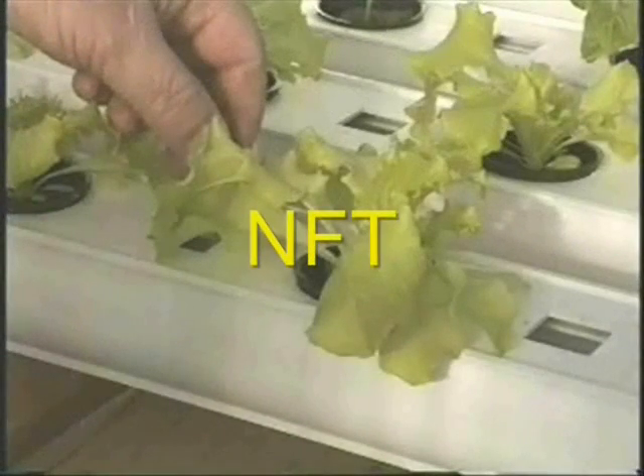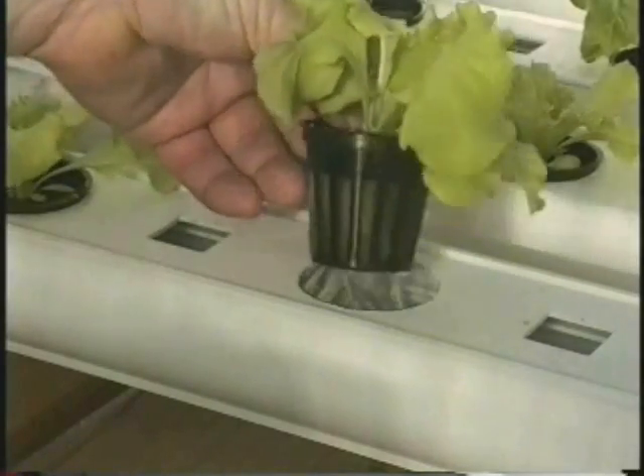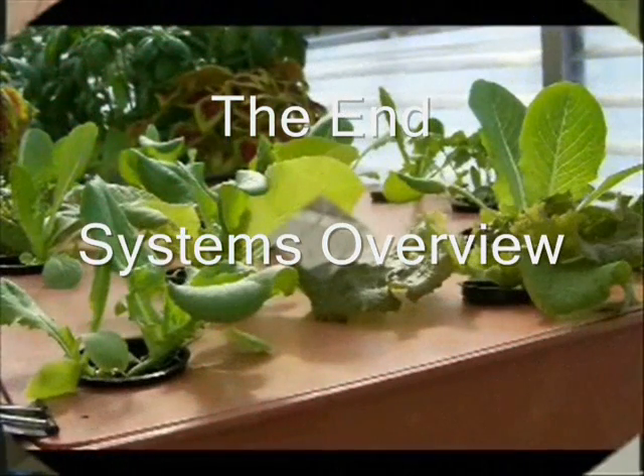The nutrient film technique system, or NFT, is very popular for commercial farming. The nutrient flows through the rails to feed the plant's roots.